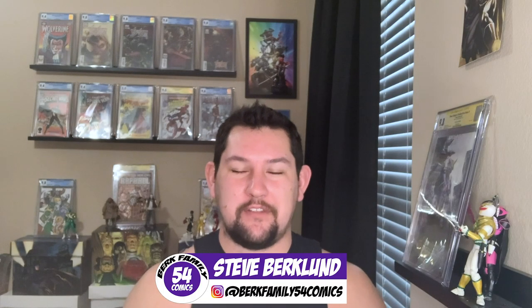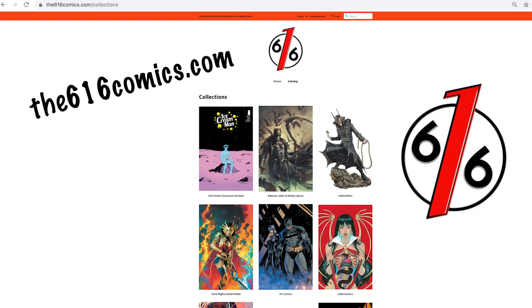My name is Steve from Berk Family 54 Comics, and in today's video we've got a huge box of comic books to open. This is full of raw comics I ordered from 616 Comics, which is a sponsor of this channel — they sponsor the Berk Box. John is an awesome guy and owner over there. I ordered a whole bunch of books over Black Friday when they had a huge sale from 25% to 70% off. I ordered like four or five books and he put in a whole bunch of extra books for the Berk Box and for me. We're going to fast forward as we open it. Let's go.